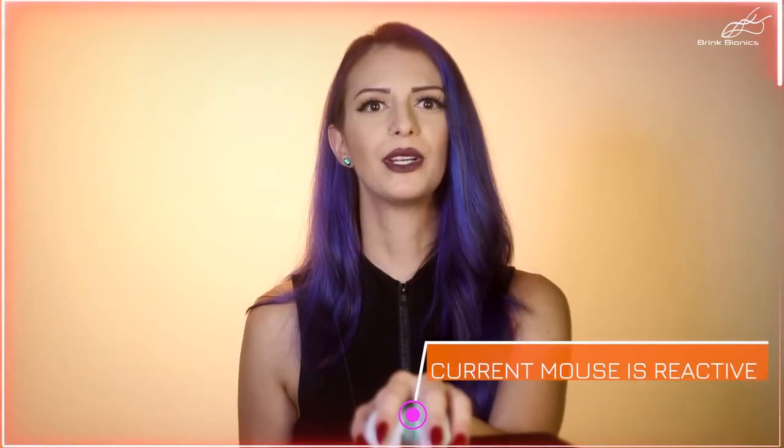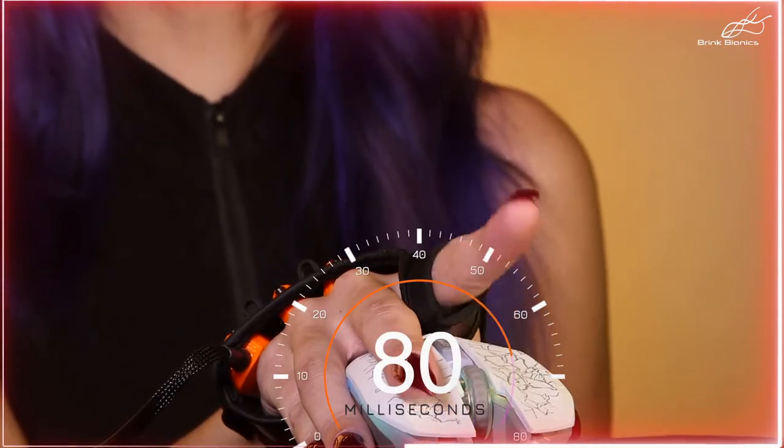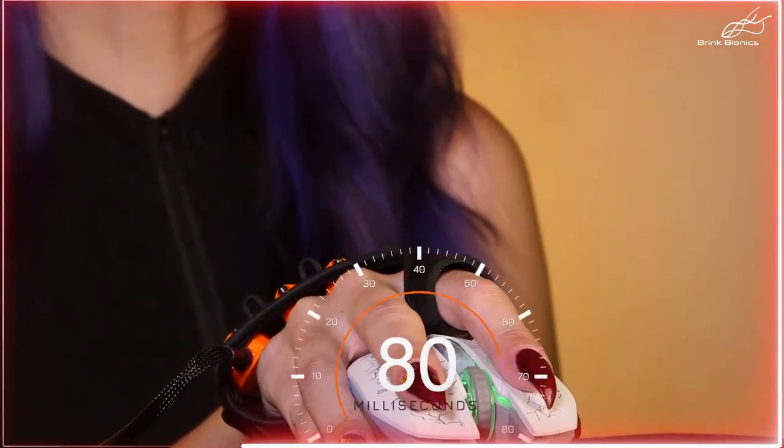Your current gaming mouse is reactive to your movements, whereas Impulse is proactive. Impulse works with your mouse to tap into your body's electrical signals to anticipate your choice up to 80 milliseconds before you click your mouse.